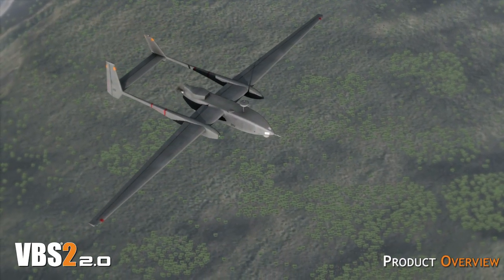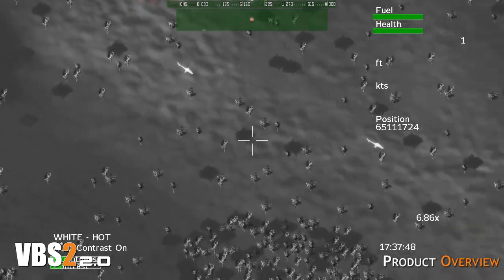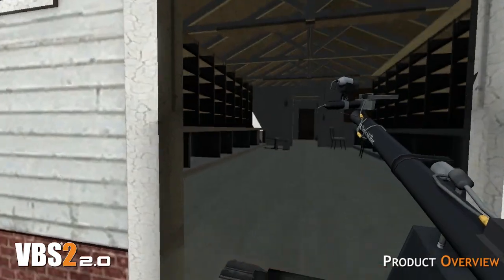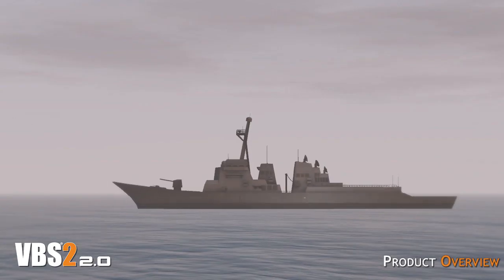VBS2 offers a robust and flexible solution for both simulating real world platforms virtually and for integration with simulators such as part task or crew procedural trainers. VBS2 can simulate a wide range of real world platforms and devices across land, sea and air environments.